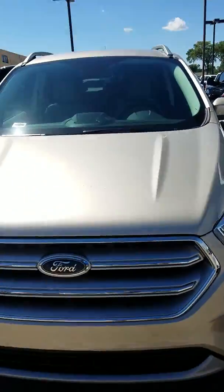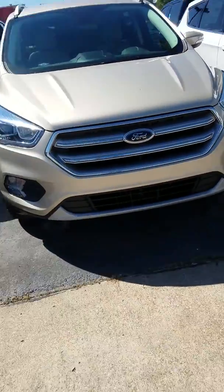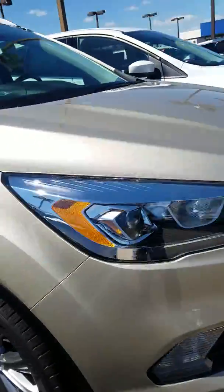Hey, good afternoon Gary, this is Tommy with Joe Cooper Ford. I'm just going to give you a quick walk-around on this 2017 Ford Escape Titanium. Okay, here we are at the very front.